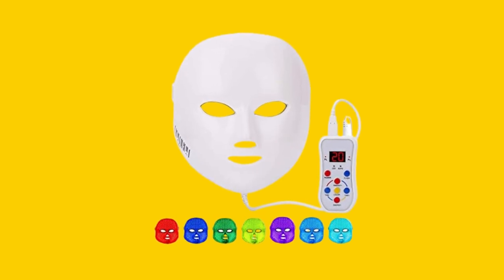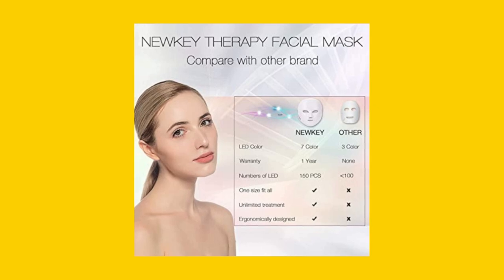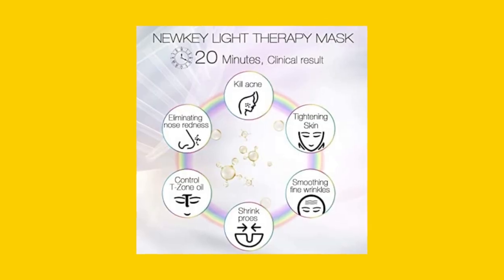The NEWKEY Lead Face Mask Light Therapy is designed to help you achieve youthful, radiant skin. The product comes with 7 LED lights that target various skin problems.